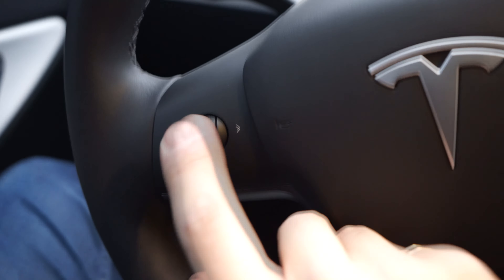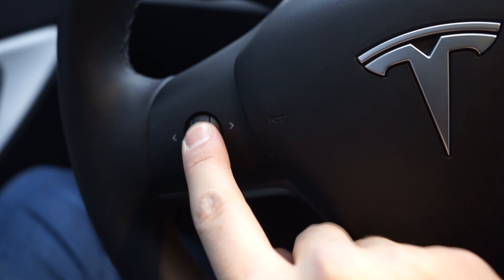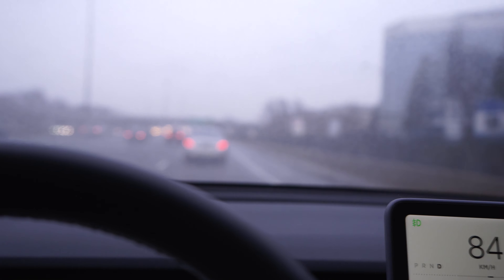The third thing I'd add is an assignable right-hand roller on the steering wheel. You have these awesome rollers that also rock left and right and can be pressed as buttons. The left one is for audio — that's fine. The right one is for cruise control and autopilot when you're using them; the rest of the time it does nothing except a press-in for voice command, which most people don't use. What if I want that roller to do something else? I'd set it to wiper control, because I'm not crazy about Tesla's automatic wiper tuning — it's often too fast or too slow for the rainfall.